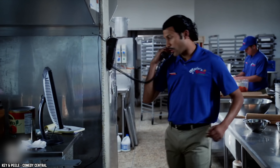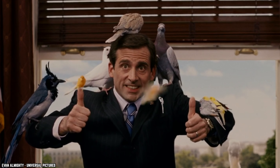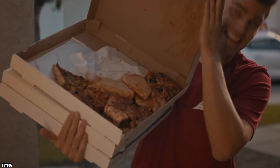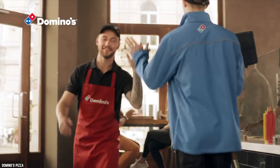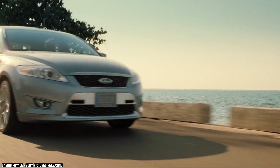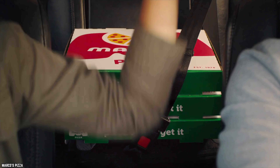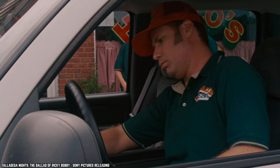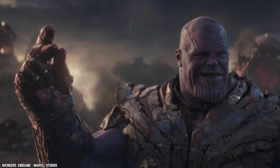Mistake number ten: not placing the pizza level on the ride home. When you order delivery, how the pizza is transported is out of your hands. But if you pick it up yourself, you can control the transportation variables. Don't just throw the box onto the passenger seat beside you — the seat is on an angle, and so too will be your pizza box.